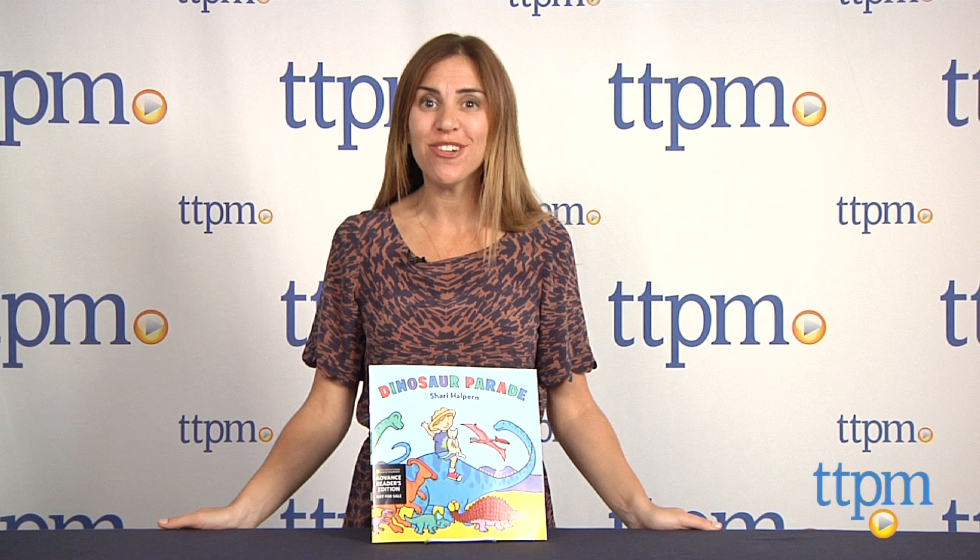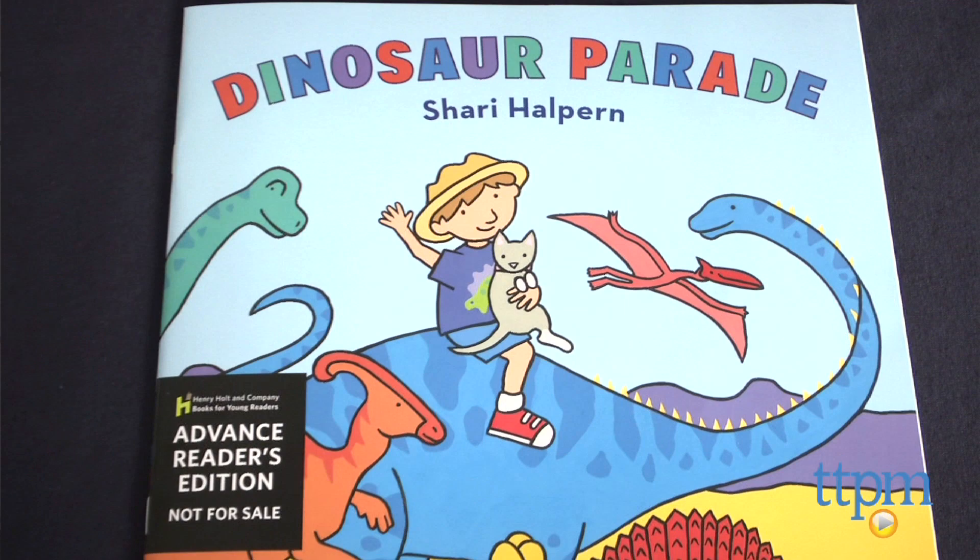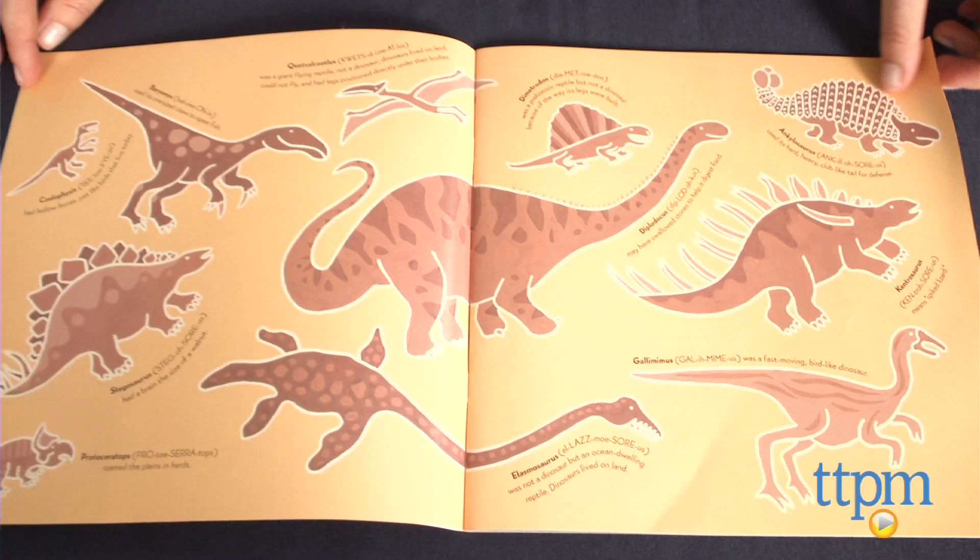Hi, I'm Tammy with TTPM. If your child loves everything dinosaur, then this is a fun book for them. Dinosaur Parade by Shari Halpern is a simple book filled with colorful illustrations of many different dinosaurs.